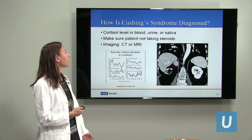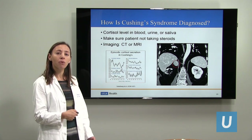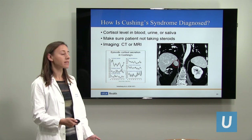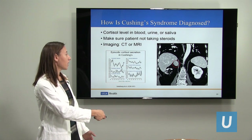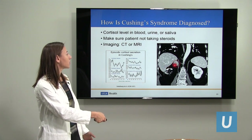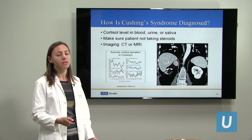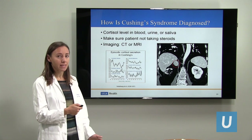We diagnose Cushing's syndrome with laboratory testing. Cortisol secretion in the bloodstream varies by time of day — it tends to be highest early in the morning and lower in the evening — so we can't just check a random level. We either check it at midnight in the salivary tissue, check a 24-hour urine test, or a blood level in the morning. If those levels are very high, we go ahead and get imaging. We also need to make sure the patient is not taking exogenous steroids, as those can result in similar symptoms.